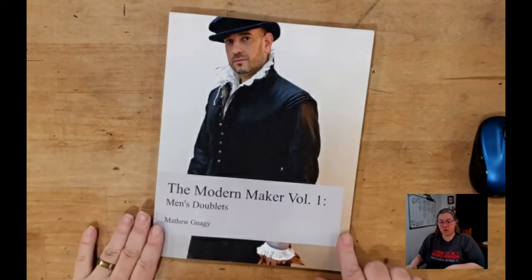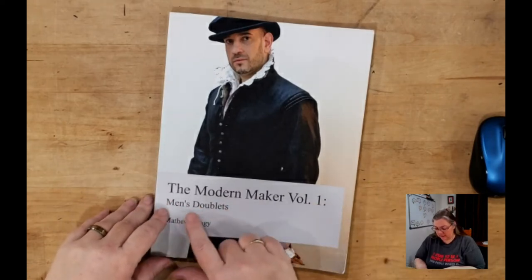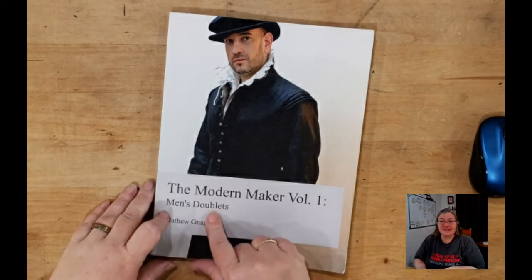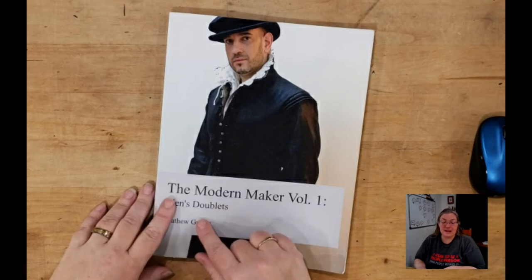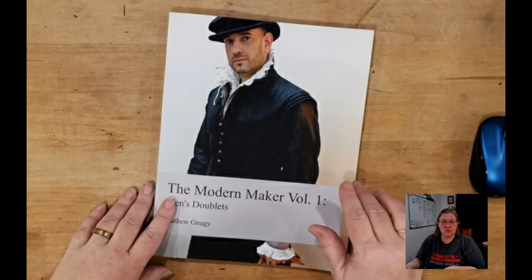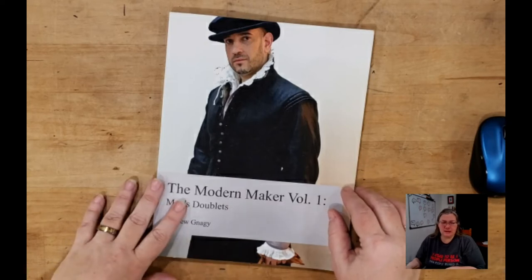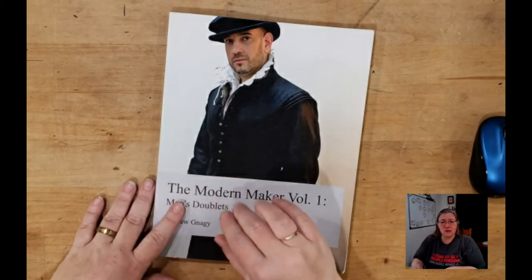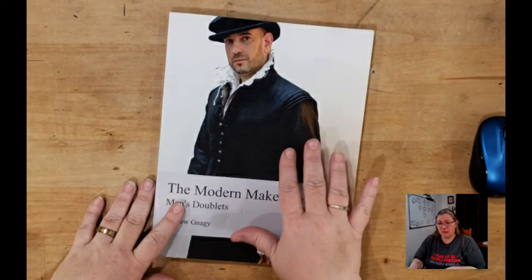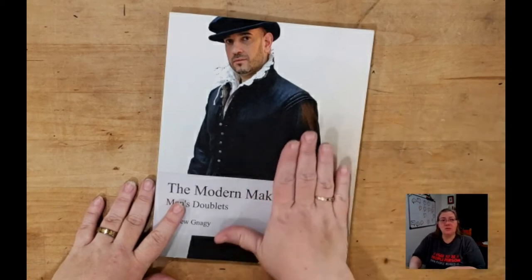So let's change over to the book. Here we have Modern Maker Volume 1: men's doublet. The first book — volume one — is examining a man's doublet. It is 16th century, late 16th century. I believe he's working in some cases off of the Alcega tailoring manual, which is 1589. I know some of the other patterns come from as late as 1640. After tossing this back and forth, I've come to the decision that tailoring did not spring like Athena from the head of Zeus, and pieces of this existed before the 16th century. So the books are really great for helping you determine what you can do and giving you a guidepost.